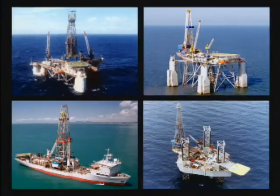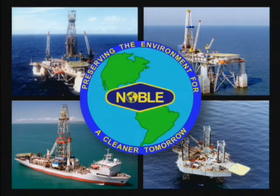All of Noble's eligible rigs have achieved ISO 14001 certification. This means they meet the highest standards of environmental management and performance recognized in the world today.